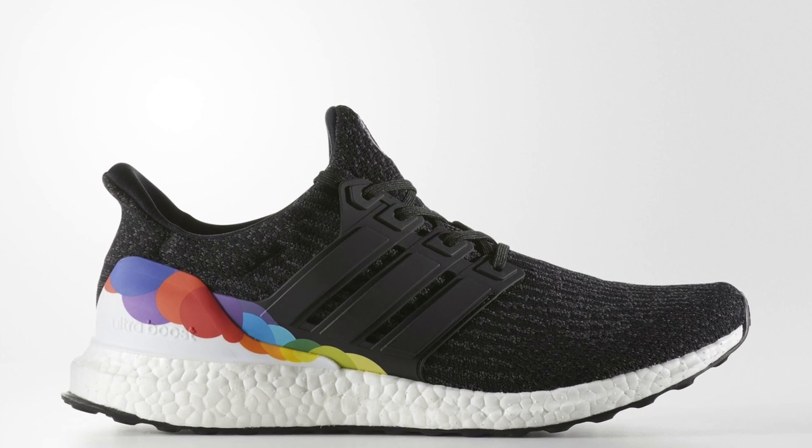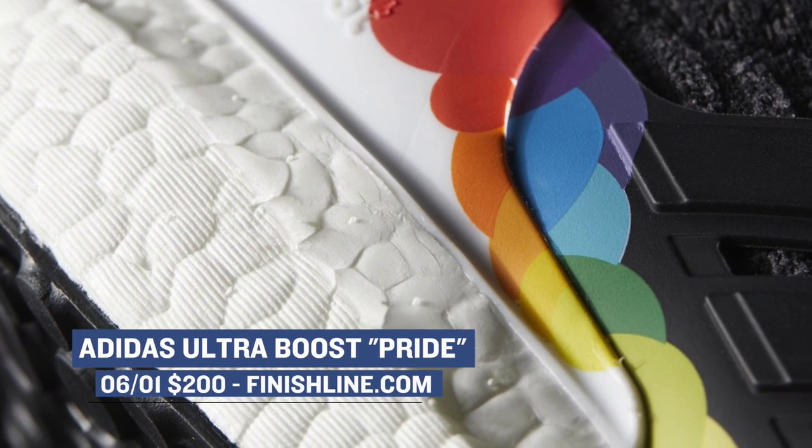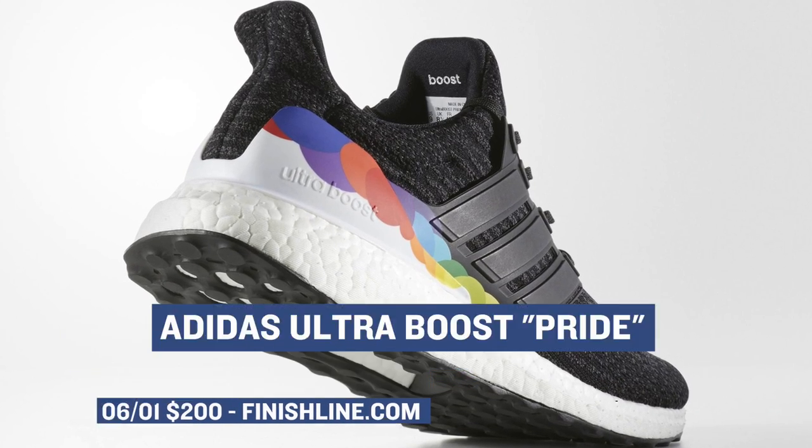Moving on to today, we have the Adidas Ultra Boost in the Pride colorway. Adidas actually launched a few of their silhouettes celebrating the LGBTQ community, but Finish Line has the Ultra Boost for $200 if they are still available.